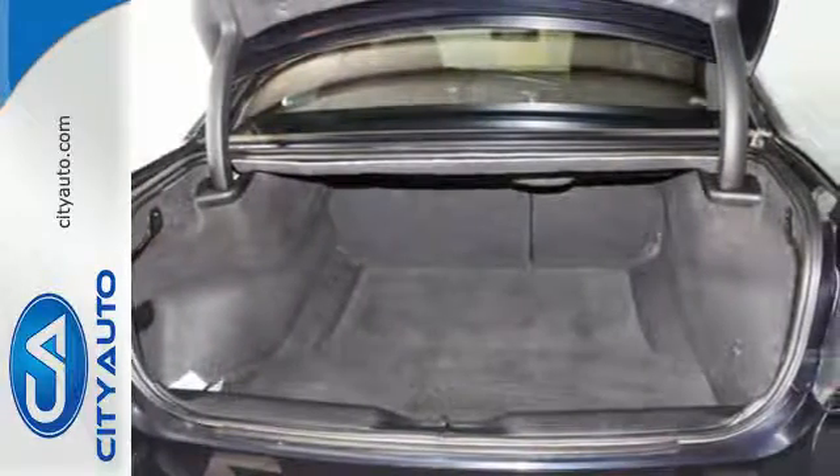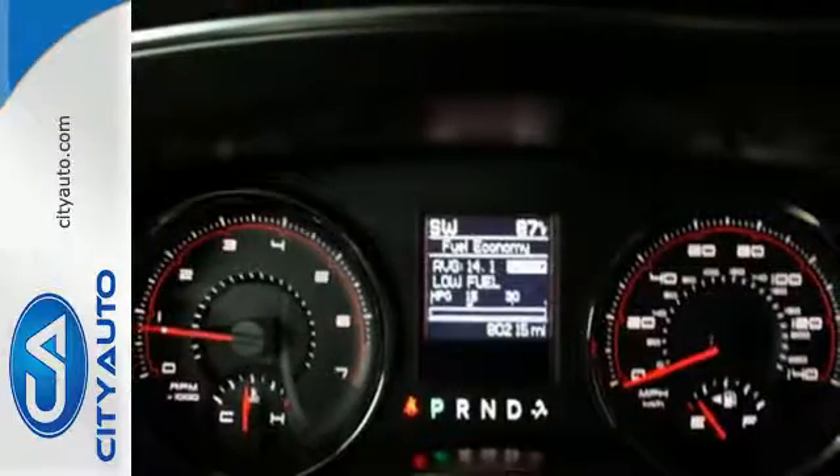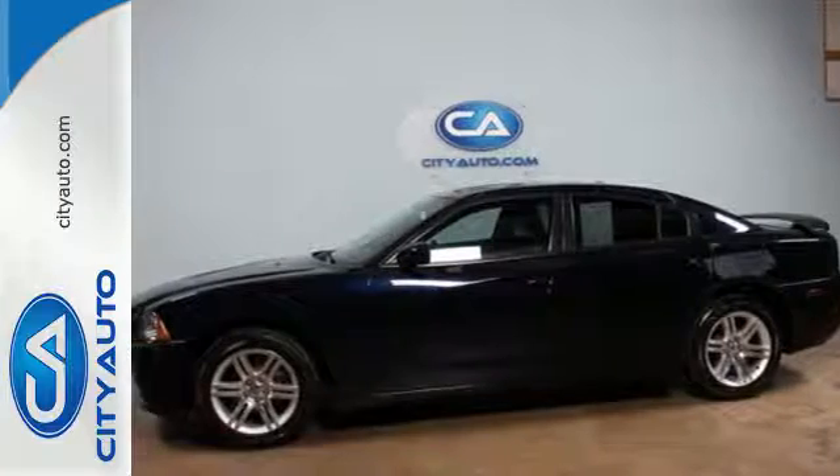The cockpit of the Charger is warm and inviting, with sleek high-tech instrumentation, rich appointments, and wonderfully comfortable seats. You need to see this one for yourself. Take it for a test drive today.